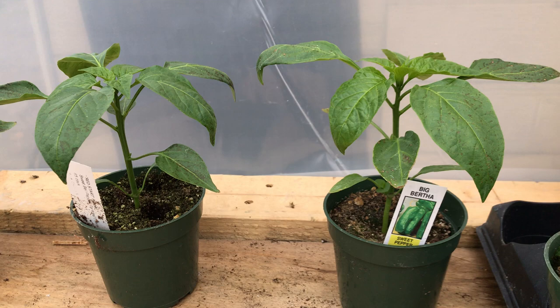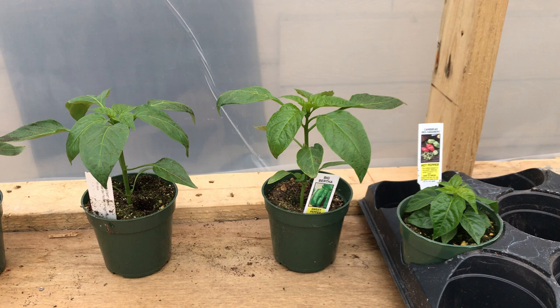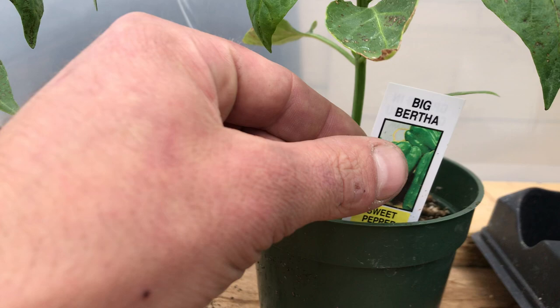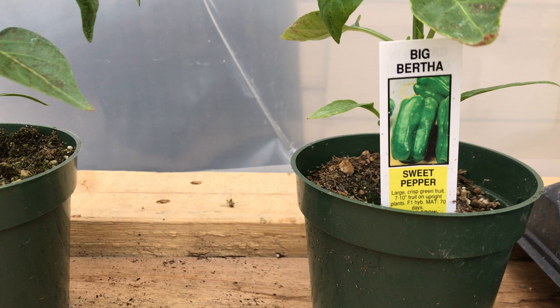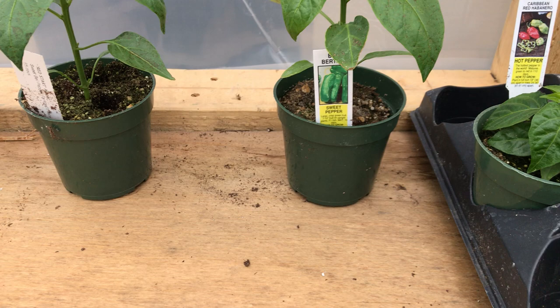Next on the line we've got a plant called Big Bertha — I love that name. I only bought one of these, so I'll have to go back and get a second one for my future plans, since my plans involve two of each pepper. This is another bell pepper, but the thing about this one is it's the most elongated bell pepper in the world — a sweet bell pepper that gets really long. It says seven-to-ten-inch fruit. That's a big pepper. And we're gonna kick it up a notch and get a little crazy.